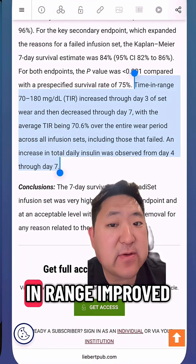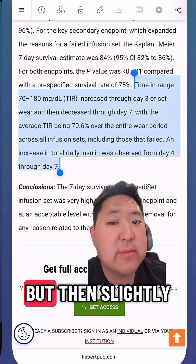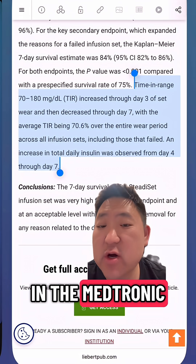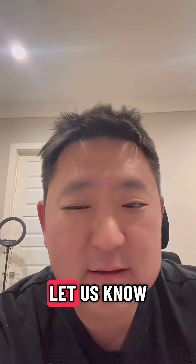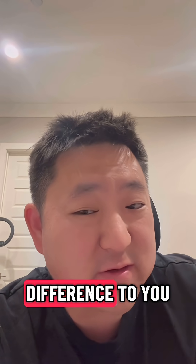Interestingly, they did find that time in range improved over the course of the first three days of set wear, but then slightly decreased from days three through seven. This pattern was also observed in the Medtronic clinical trial data. Tandem states that they plan to release the Steady Set in 2026. Let us know in the comments whether you think a seven-day infusion set would make a big difference to you.